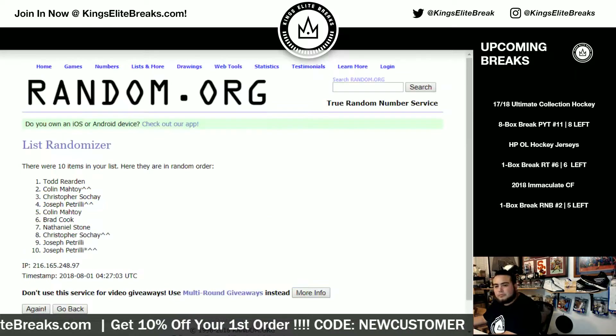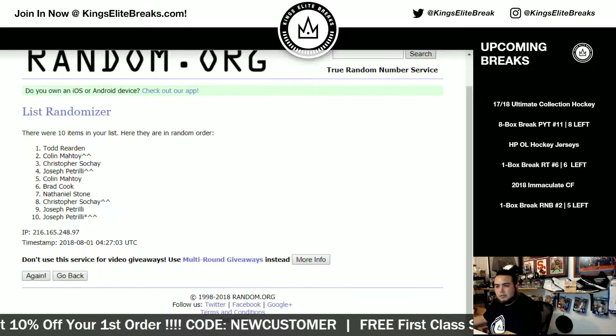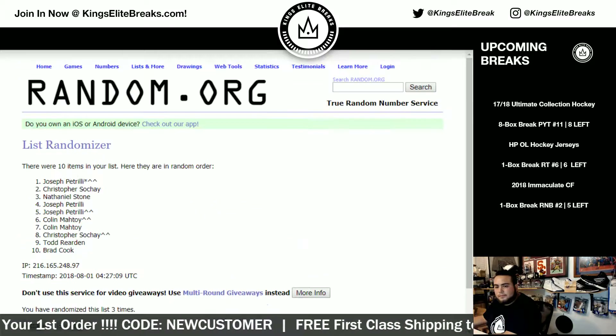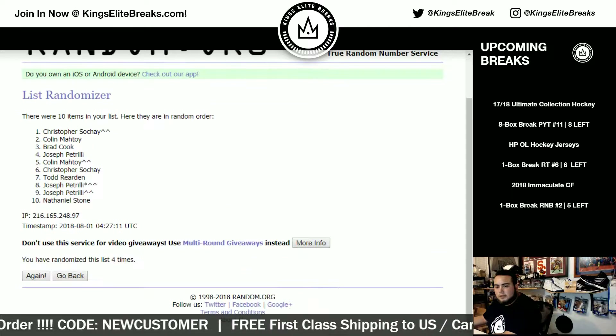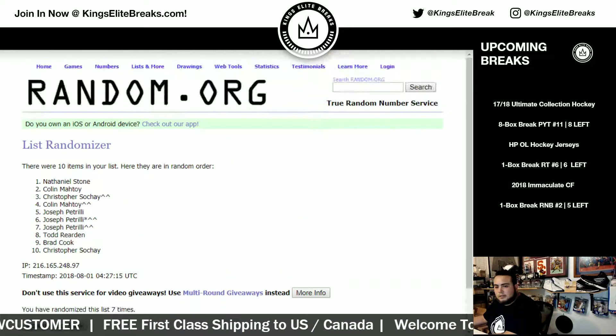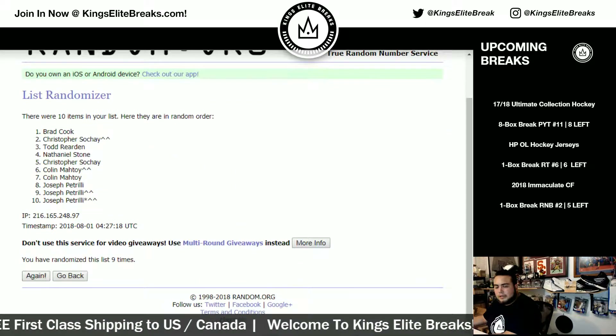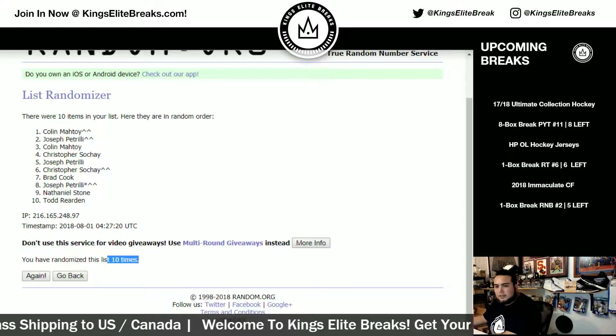Running the randomizer ten times — one, two, three, four, five, six, seven, eight, nine, and ten.